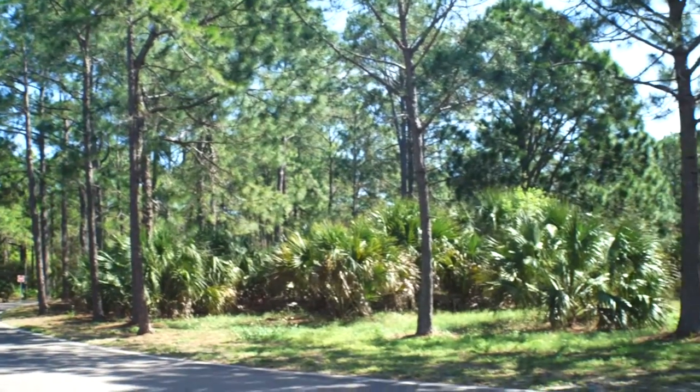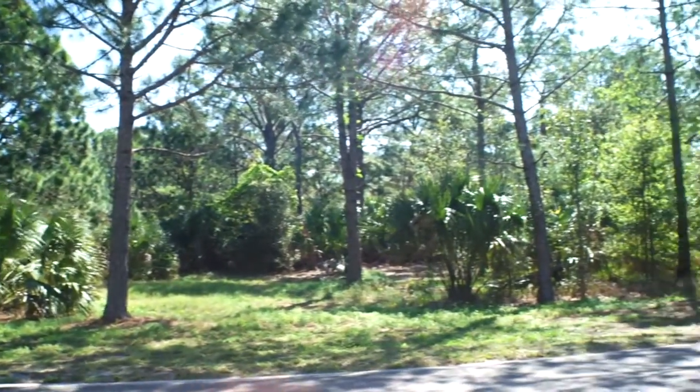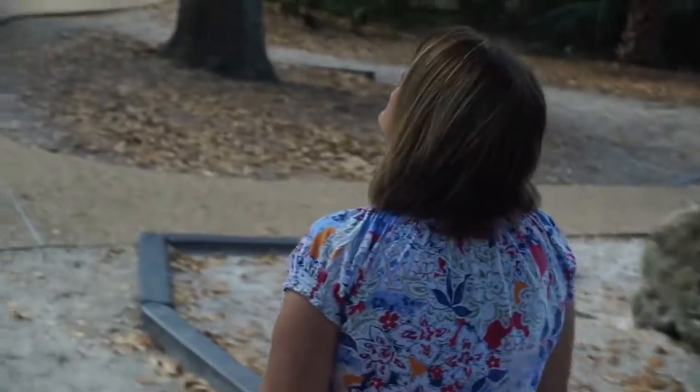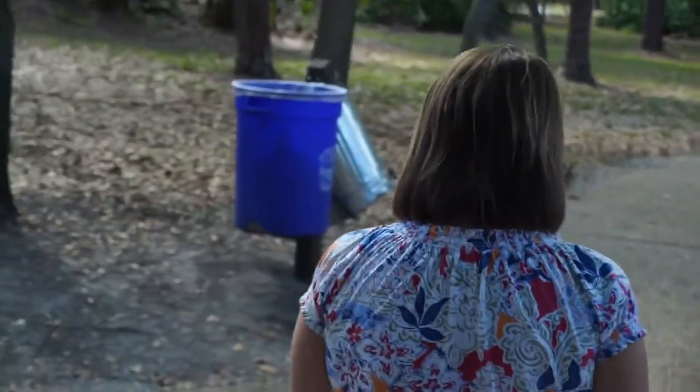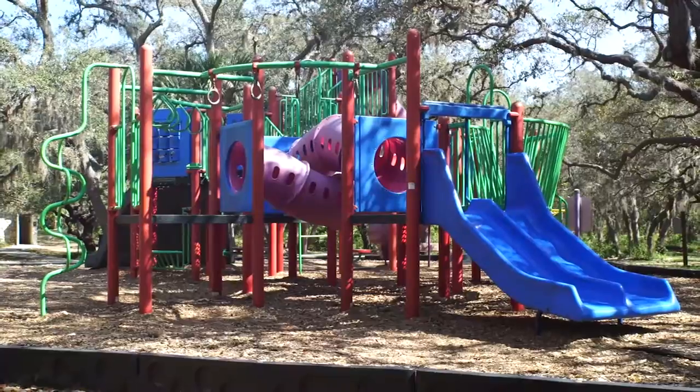You've got the land part of the park, which is this undeveloped, really old Florida look with these towering oak and pine trees. You've got these great nature trails that you can walk on, and you've got these waterfront shelters that surround the park.